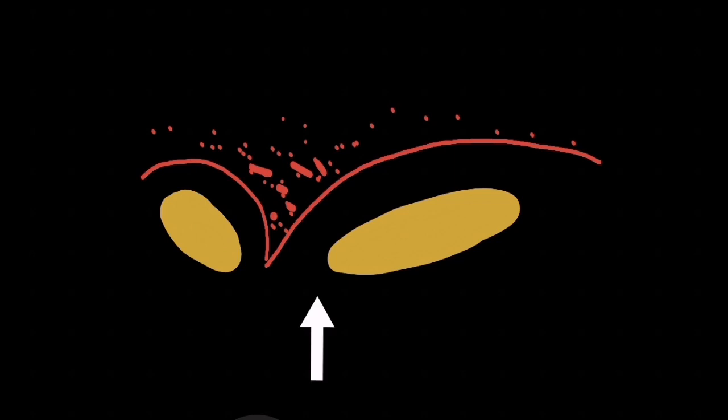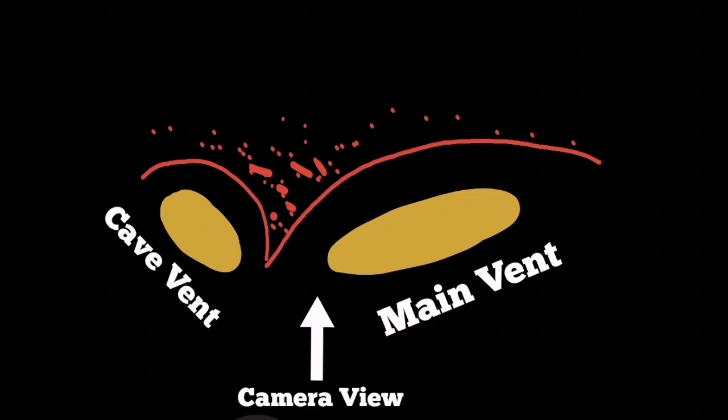This is the geometry of them — they are not really in a straight line in that sense, though I may revise that idea when I see a better view. But this is the way the material from the main vent is going around the cave vent and creating a kind of shelter above it. We saw this from this camera angle.